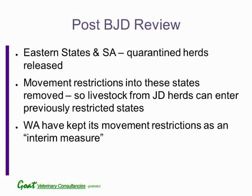This slide highlights that goats get both the ovine Johne's disease — the sheep strain — and the cattle strain, or bovine Johne's disease.